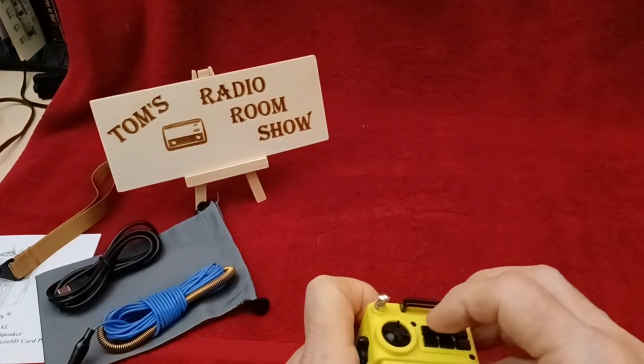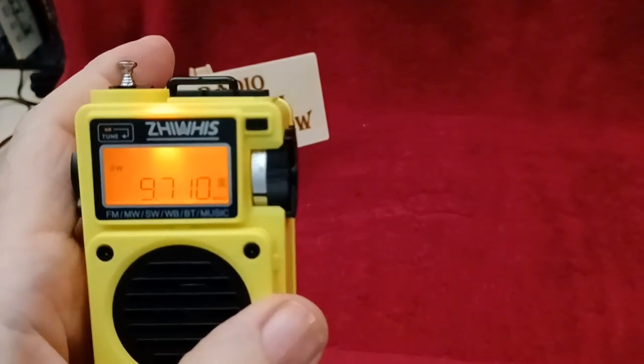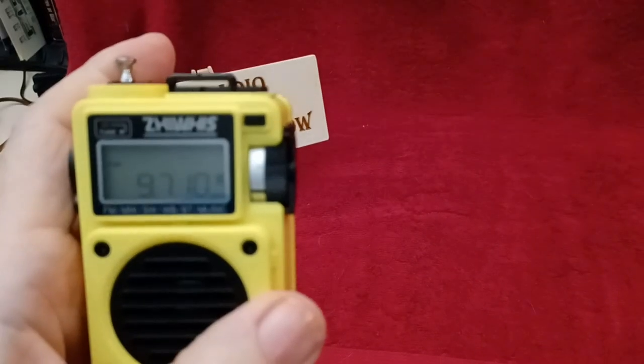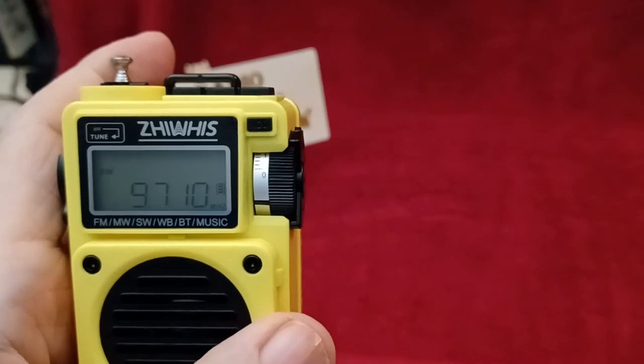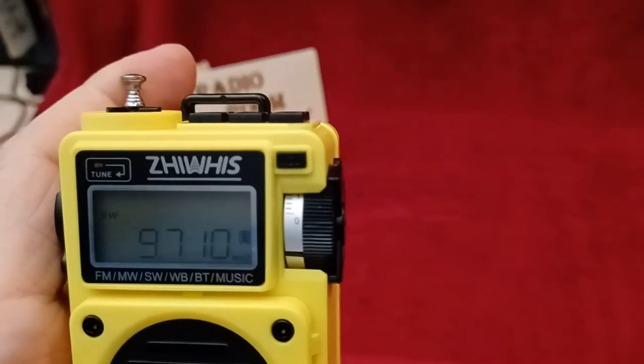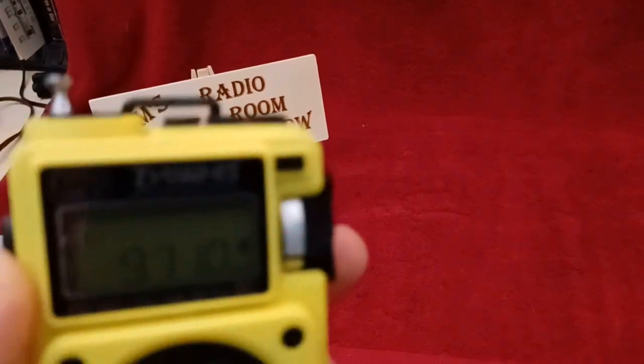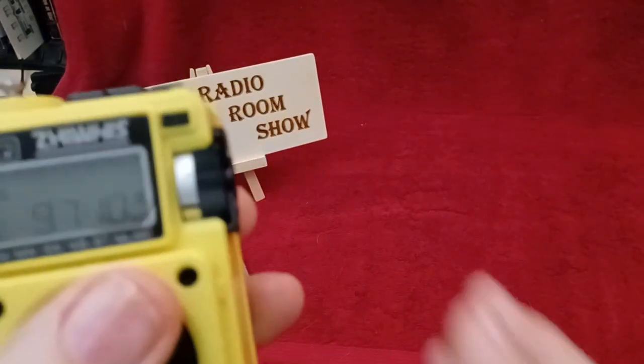Let's turn it on. The power button is on. It talks to you and tells you which mode it's in. There's the display — it's on the shortwave band right now. I wish the backlight would stay on a little longer or even be able to switch it on permanently. If you use any buttons, the display backlight comes on, and it's much better than what my camera is showing you. Numbers are big enough and easy to read.